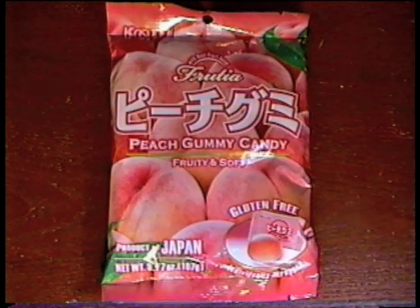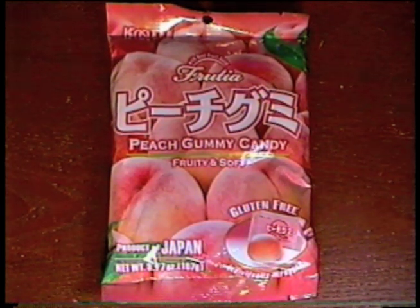Next up, the individually wrapped Fruscia peach gummy candy from Kasugai with real fruit juice. Peach gummy candy — these are going to be individually wrapped for your protection. Those are pretty good. I'm not a huge fan of gummy candy, but the peach flavor is really strong. It's really sweet. It's delicious. I think I'm going to like eating the rest of these.